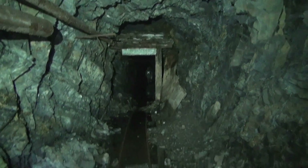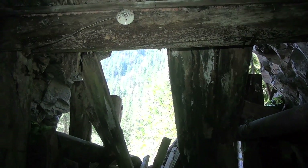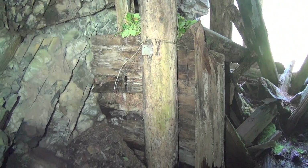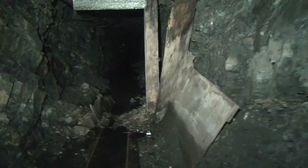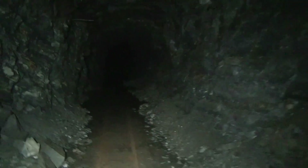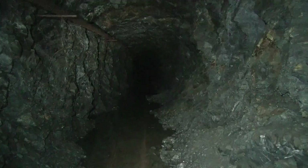Just inside the portal we've got ore cart tracks and a kind of a little bulkhead with some support timbers on top of it. Turning around, there's the portal we climbed through. There was a light fixture up there at one time with a switch on the wall. We're going to continue this way and see what's inside the Wakefield mine. This was one of the ones listed on the sign at the start of the trail. So we'll make our way down the main haulage tunnel and see what awaits us.